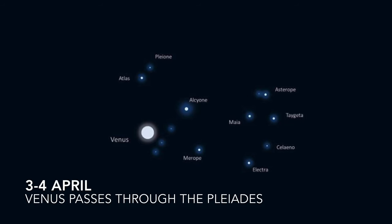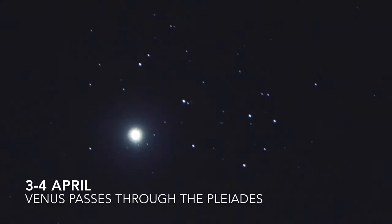This year Venus will pass through the Pleiades star cluster. You can see this through a long lens camera, binoculars, or a basic telescope — it's a really special photo opportunity. Venus passes through the Pleiades once every eight years, so fingers crossed for clear skies on the 3rd and 4th of April.